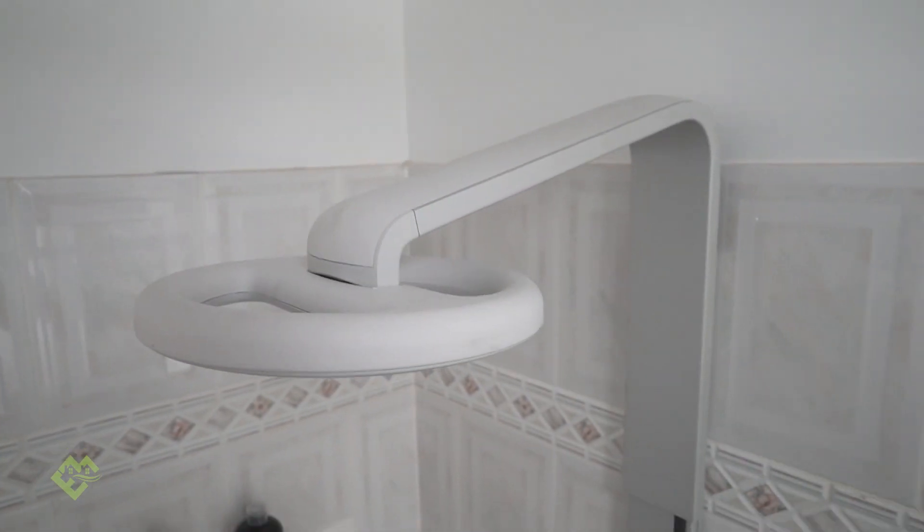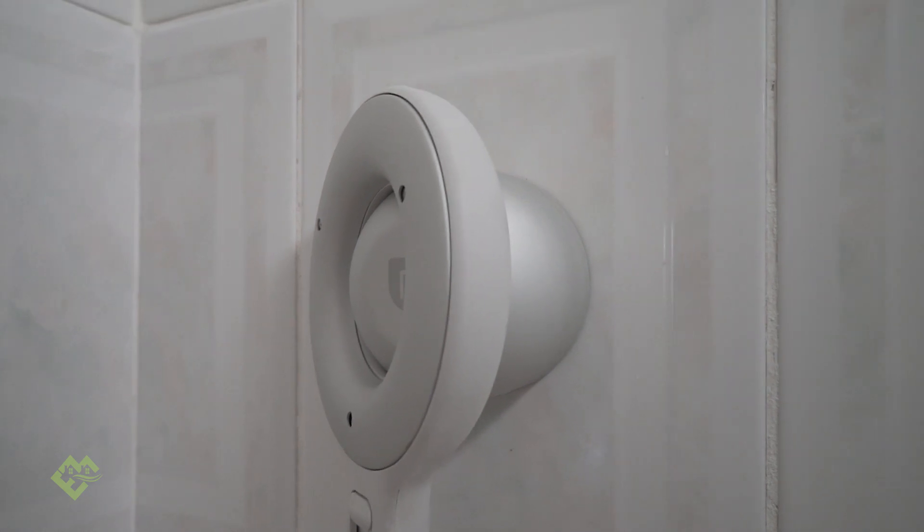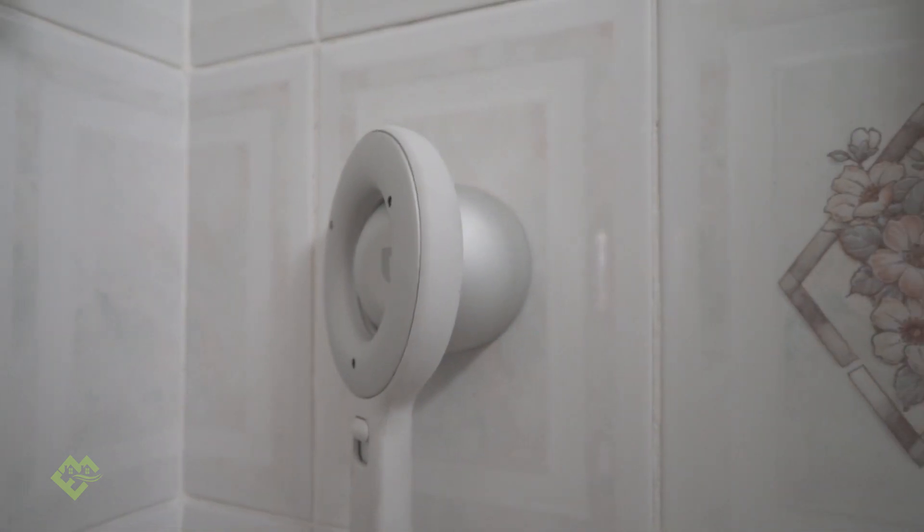The other thing is that you can run the handset as well as the shower head at the same time. It will then run on about 3.5 litres per minute.